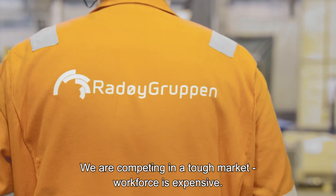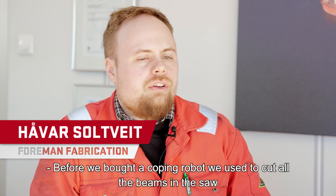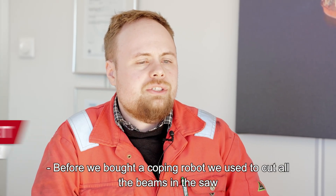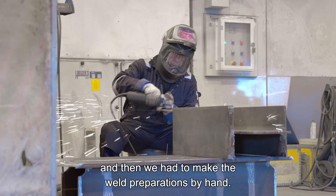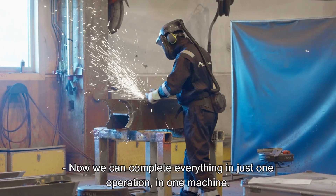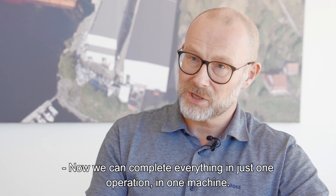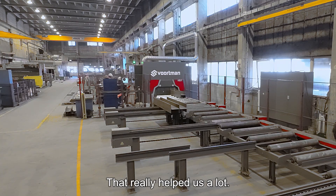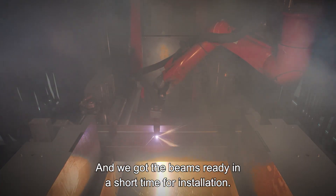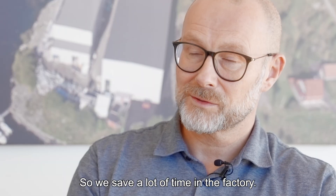We're competing in a tough market. Workforce is expensive. Before we bought a coping robot, we used to cut all the beams in the saw, and then we had to make the weld preparations by hand. Now we can complete everything in just one operation, in one machine. That really helped us a lot. We get the beams ready in short time and ready for installation, so we save a lot of time in the factory.